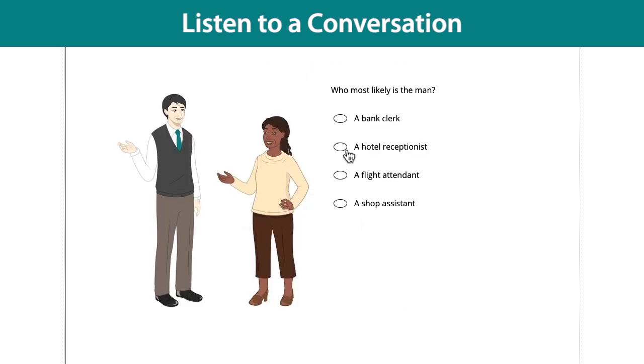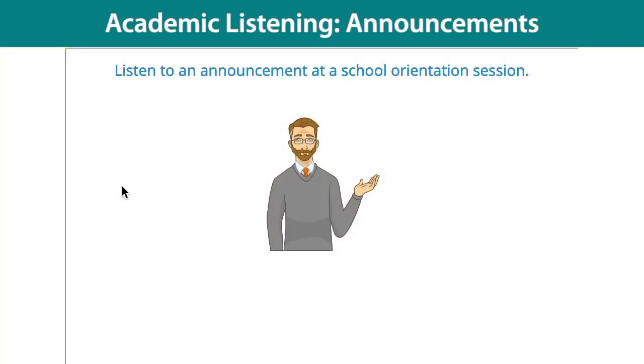There are two questions for each conversation. There are also short, academic-related announcements, like this one about registering for classes.